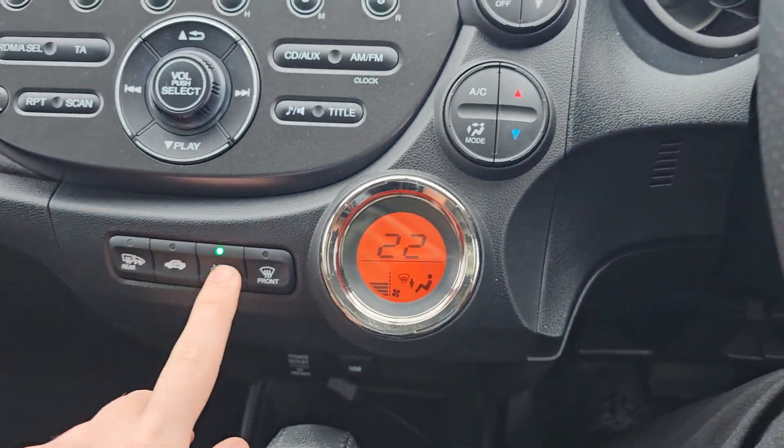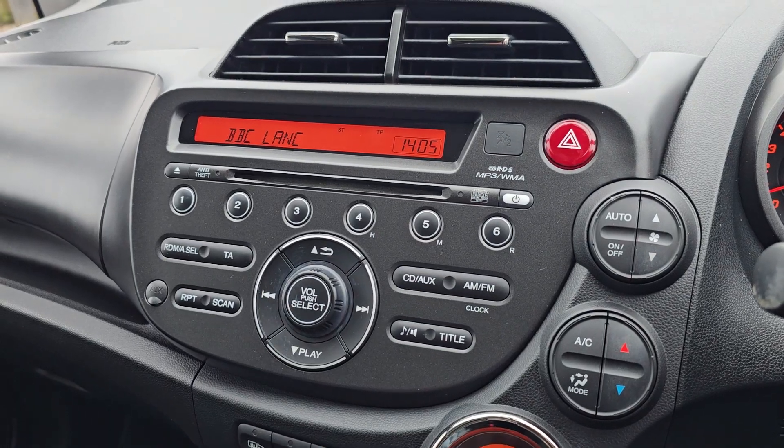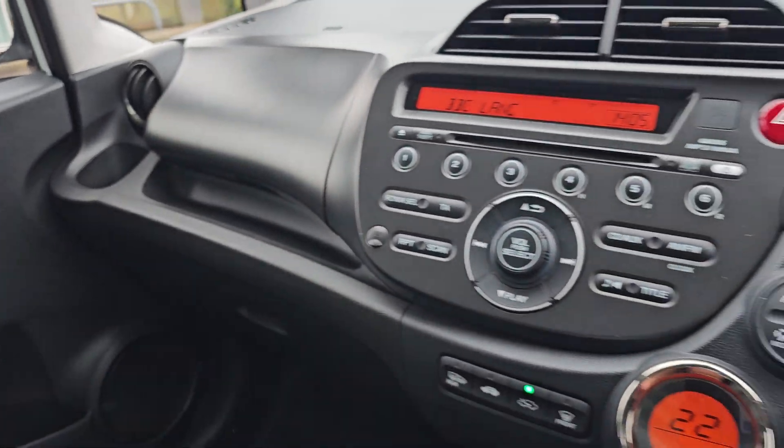You've then got your climate control along the right-hand side, your stereo in the middle which has CD, aux, AM and FM. You then get a nice little bit of additional storage in there as well.